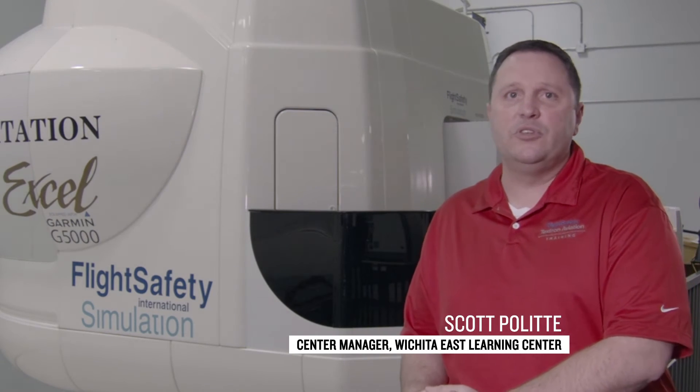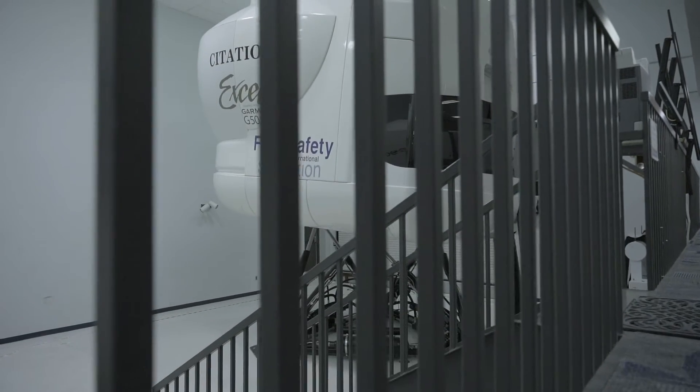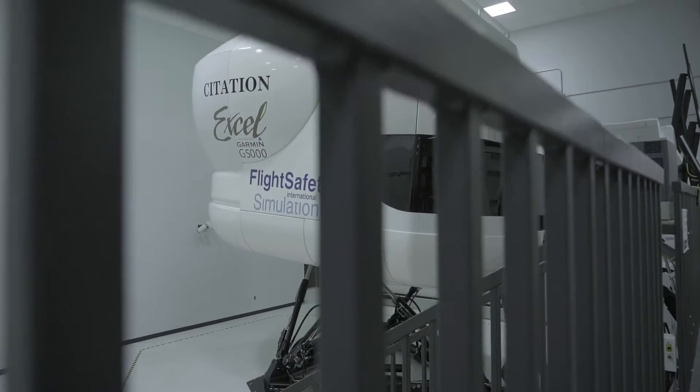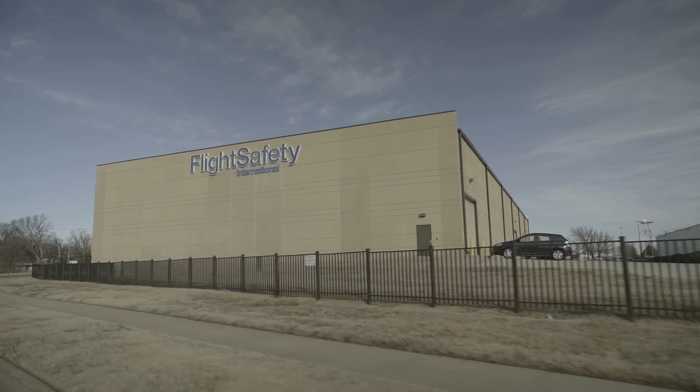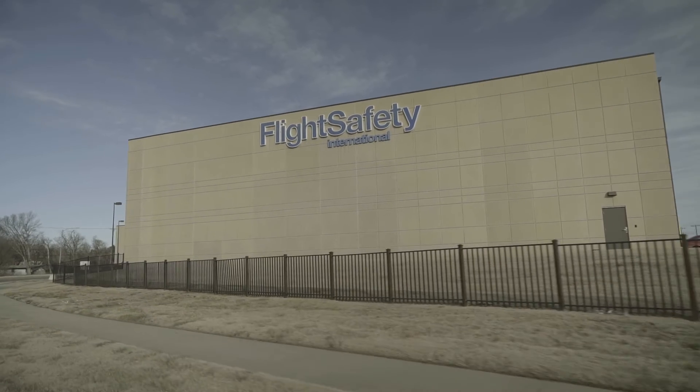Today behind me you're going to see a Level D simulator, which is the Citation Excel G5000. It's part of Flight Safety Textron Aviation Training Company's simulators. We're located here in Wichita, Kansas at the Wichita Youth and Learning Center.